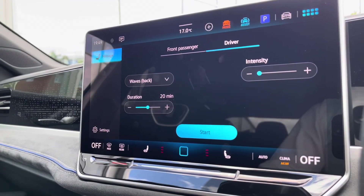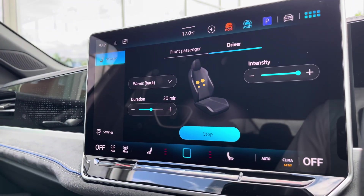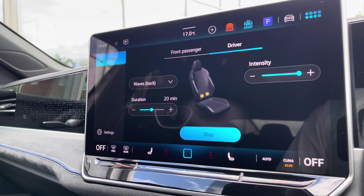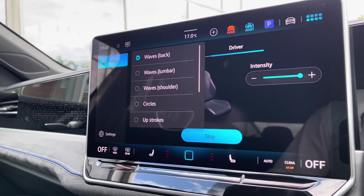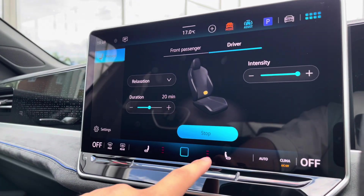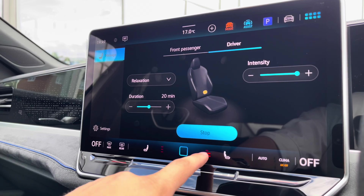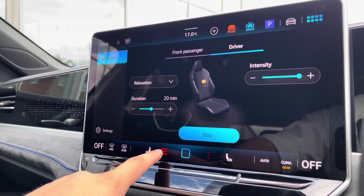As we make our way into the massage seats, you have three different massage intensities to choose from and you can also choose the actual intensity and the duration. There's also a wide array of different massage styles available, and you also have heated seats with three different heat intensities to choose from, offering a cosier winter experience.